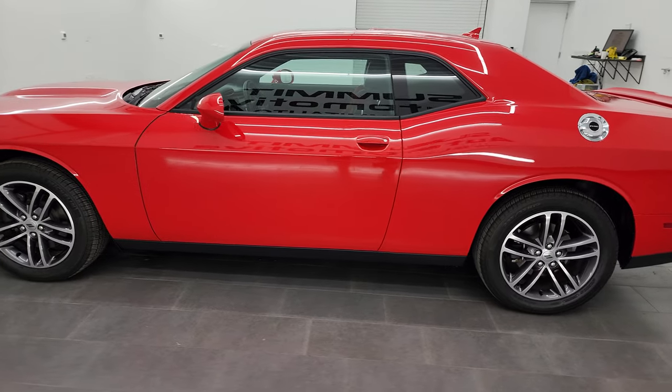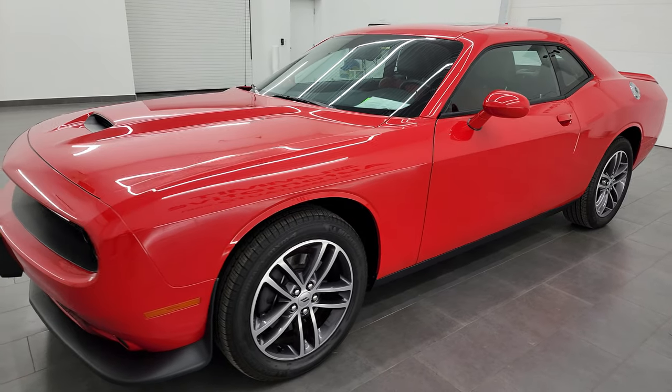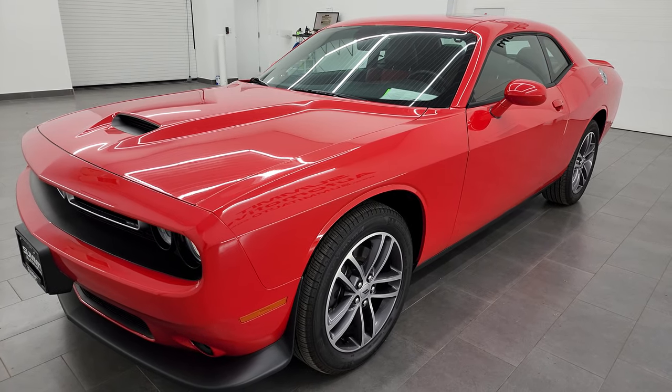This 2019 Dodge Challenger has the 3.6-liter V6 Pentastar engine, puts out 305 horsepower, and it's paired with the eight-speed automatic transmission.